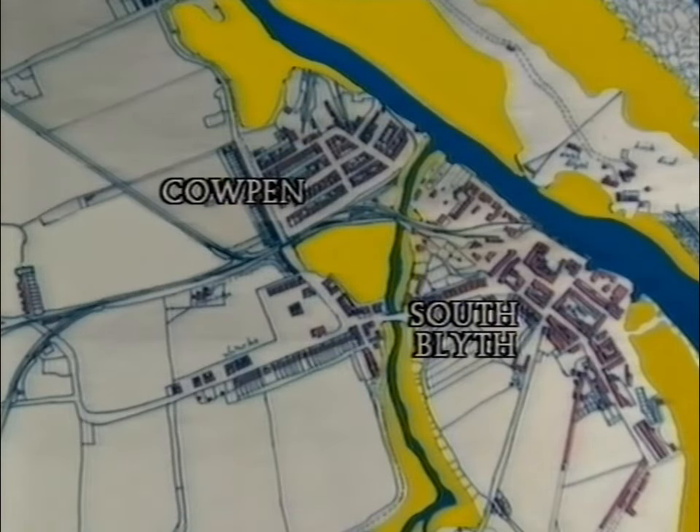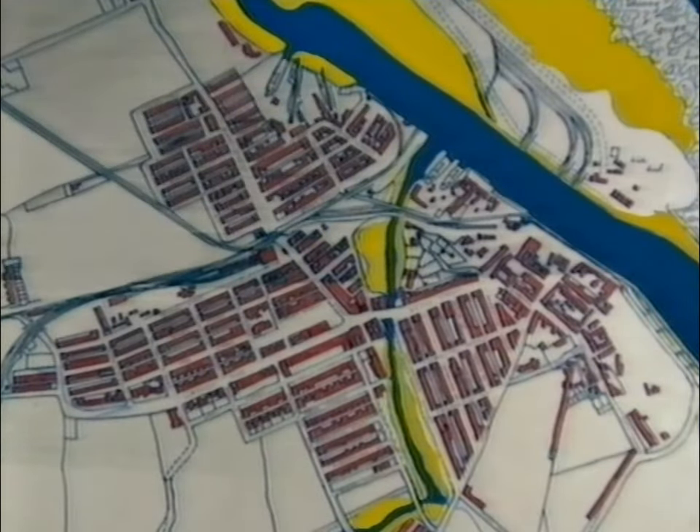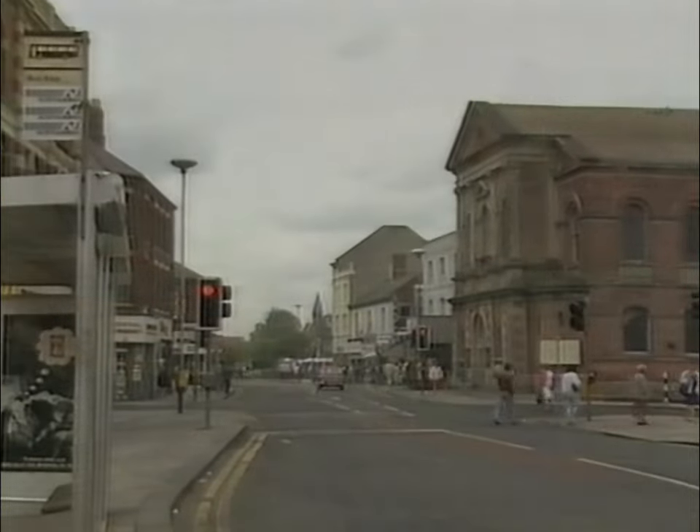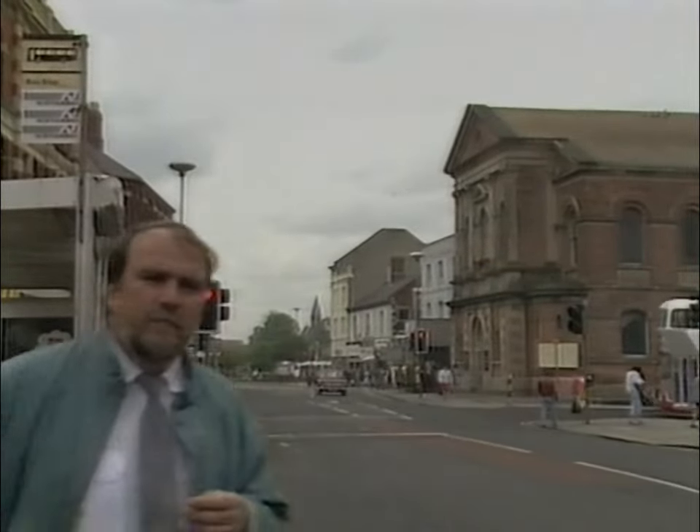About 80 years ago, all this was dramatically changed. The last of the stone bridges that had linked the town since 1815 was removed, the Gut was filled in, and Coopan and South Blythe were brought together, united at last under a single Blythe council. That view of 1896 was painted from just here, beside what is appropriately called Union Street, because it's the street that brought the two towns together.